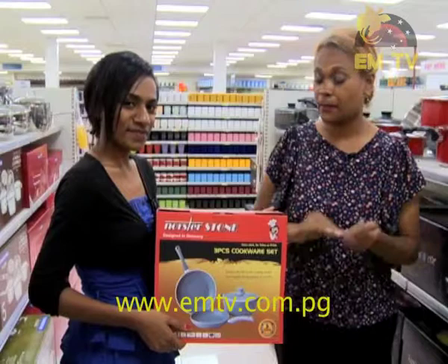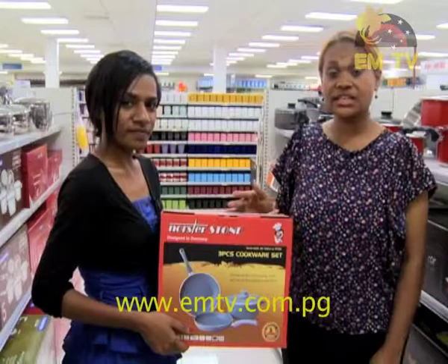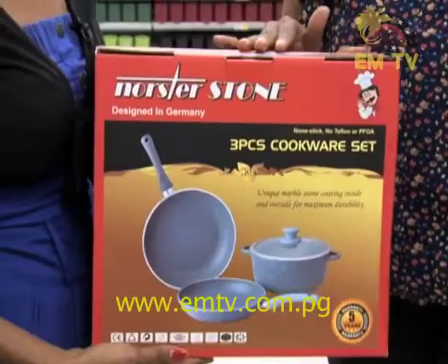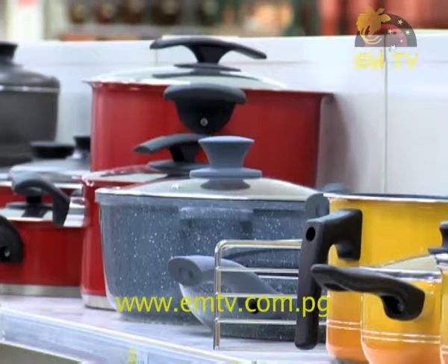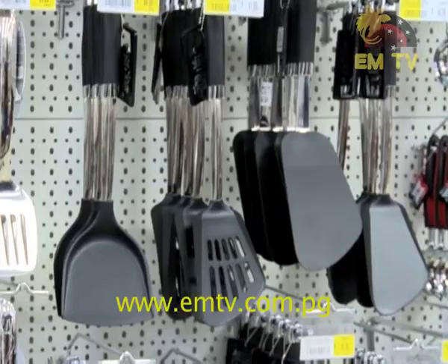Do yourself a favour and pick up a set for your family and enjoy the benefits of its fast, even heating and natural properties of oil-free cooking. This product is so affordable it can be the best gift for a loved one. Apart from the featured products, we have items that will complement your North Star stone 3-piece cookware set.